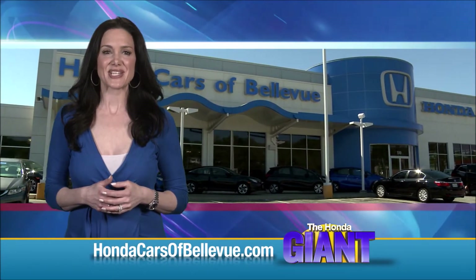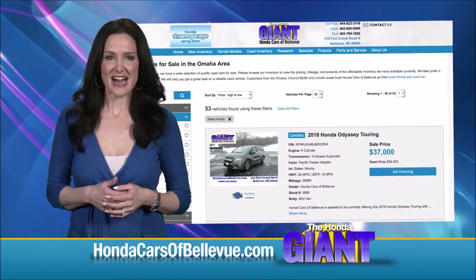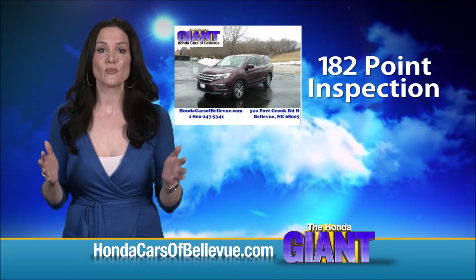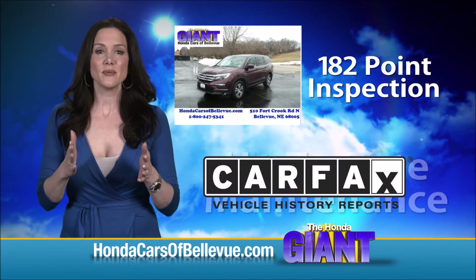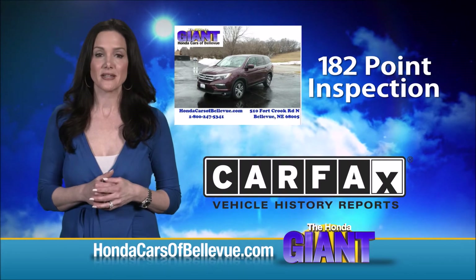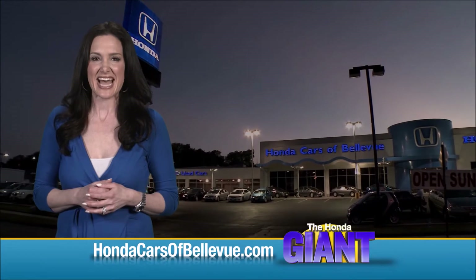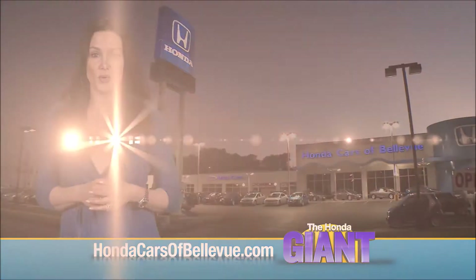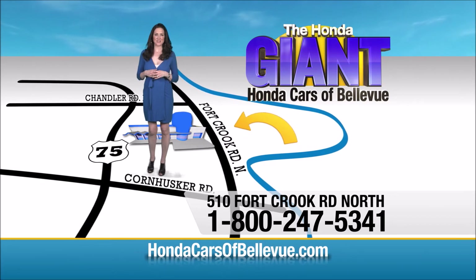For Nebraska's largest selection of Honda Certified Pre-Owned vehicles, go to hondacarsofbellevue.com. Each has passed a rigorous 182-point inspection, is up to date on maintenance, and comes with a CARFAX history report. Serving the heartland for over 35 years, one happy Honda customer at a time — Honda Cars of Bellevue, one small step off Kennedy Freeway, one giant Honda savings store.